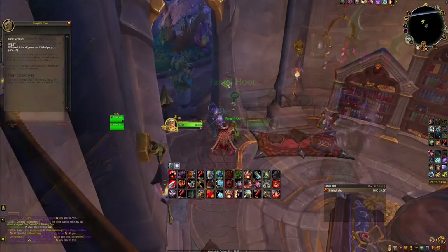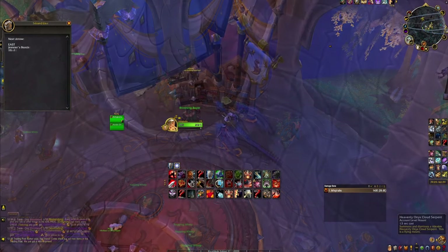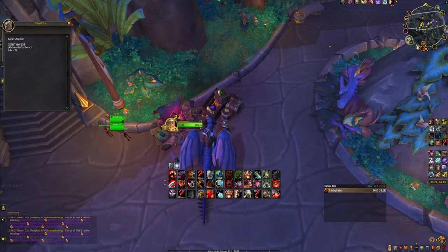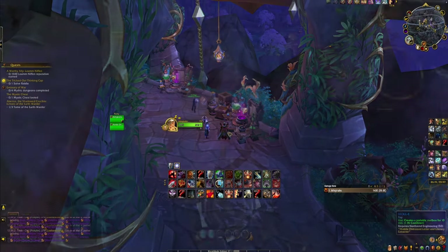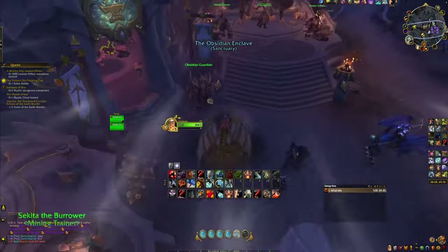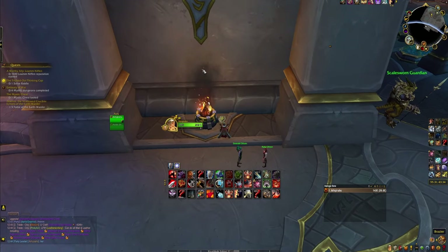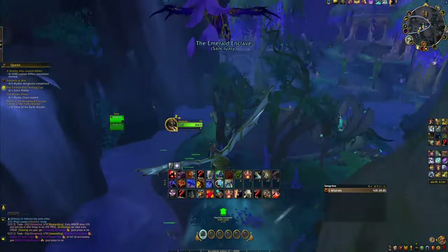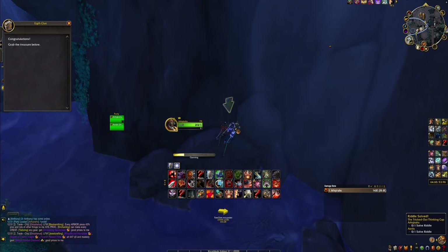This quest requires you to follow his arrows, and the first arrow is just above Fengli Hoot. This one leads you to the Whelp Daycare where you'll find the second arrow by the bookshelf. This leads you to the Artisan's Market where you'll find the third arrow on the floor next to the leatherworking supplies. The next one is at the jeweler's bench just east on a barrel. Just southeast of that is the next one by the alchemy bench. This leads you to the roof of the auction house, then to the blacksmith by the stairs, then to the Seat of the Aspects just inside the entrance corridor on the left behind a fire. The very last arrow is in the Emerald Enclave just around the corner. Click it, loot the treasure just below, head back to Fengli Hoot, hand in the quest, and you'll get the Thinking Cap achievement progress.